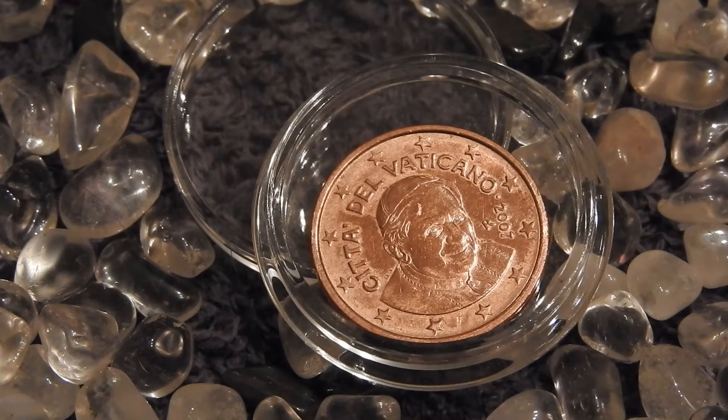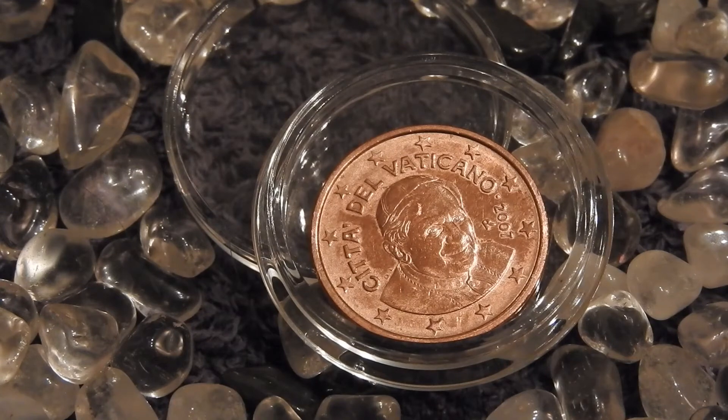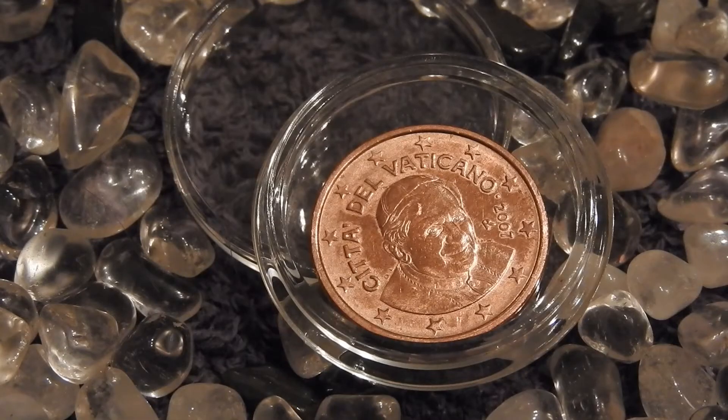So with 2 euro cents I can't buy anything — not even a quarter slice of bread, or even a candy ball from one of those vending machines you see in shops. You have to insert at least 5 cents. Though it's been a long time since I was a kid getting candy from those machines.